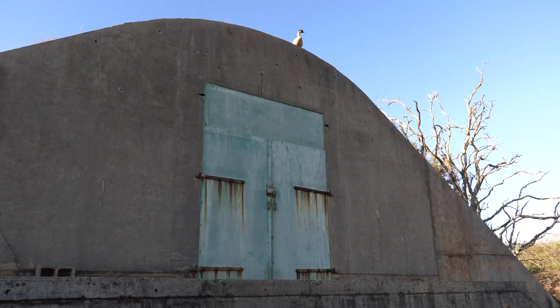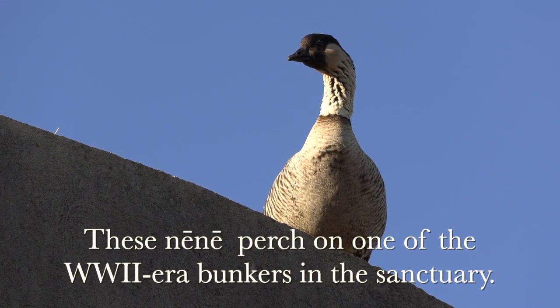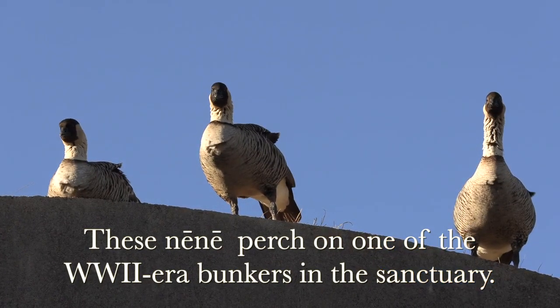We also have aoku'u, our black-crowned night herons. Of course, the nene — the Hawaiian goose. They are somewhat seasonal.